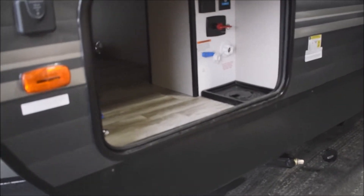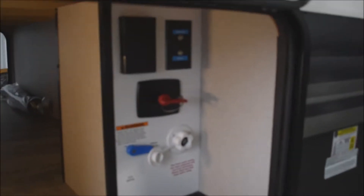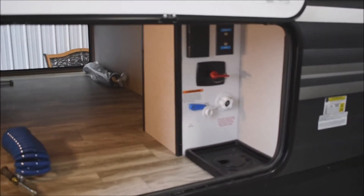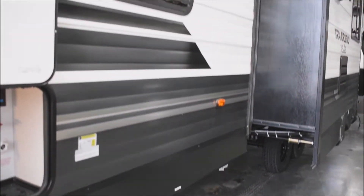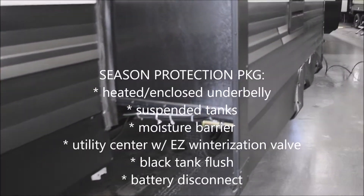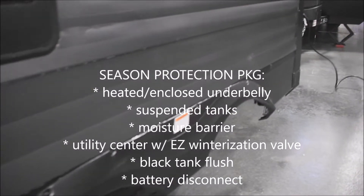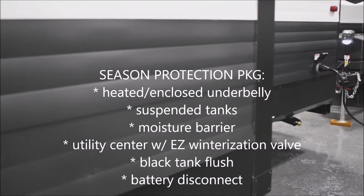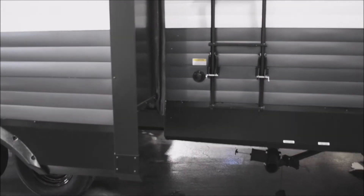Over here is your unified docking center. As we approach, the light turns itself on — motion-activated lighting for the pass-through. At the docking center we've got your valve work, fresh tank fill, coax connections, battery kill switch, all in one convenient heated bay. Four integral frame-mounted stabilizer jacks, one to each corner. Radius-cut tinted safety glass windows. This unit has the Transcend Explorer Season Protection Package, which includes the heated and enclosed underbelly with suspended tanks, moisture barrier floor enclosure, utility center with easy winterization, black tank flush, high-capacity water pump, and battery disconnect switch.